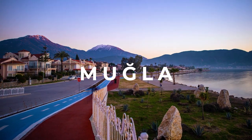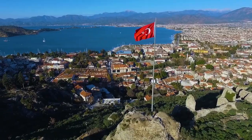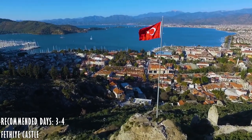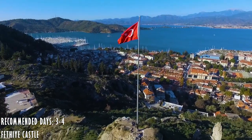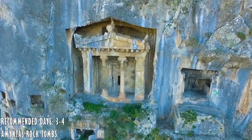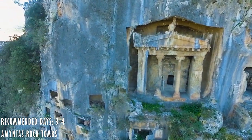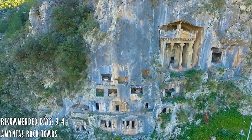Fethiye is a city on the coast of the Mediterranean Sea and one of our favorite summer destinations. The castle and Lycian tombs carved in stone offer outstanding views of Fethiye.